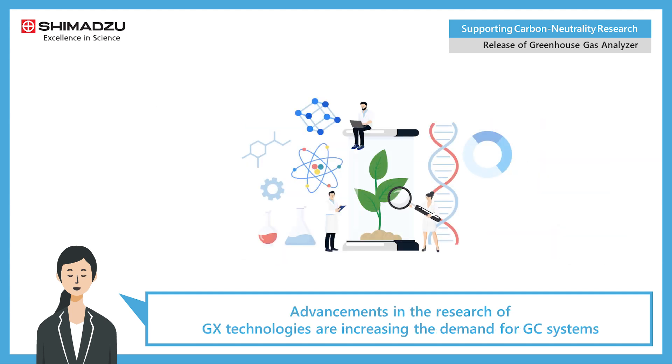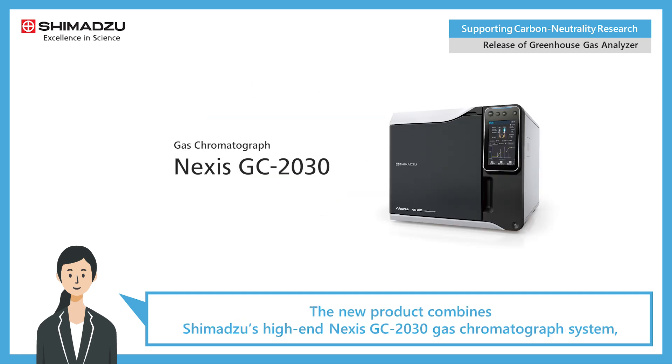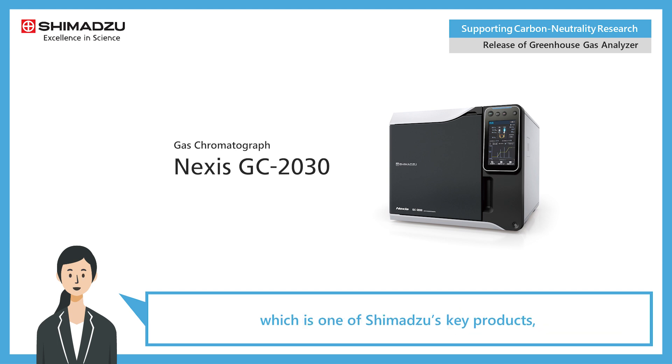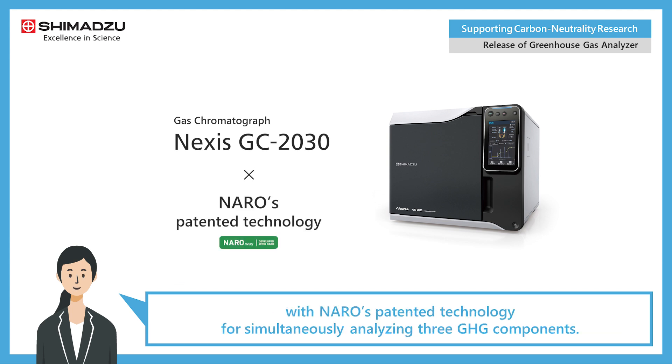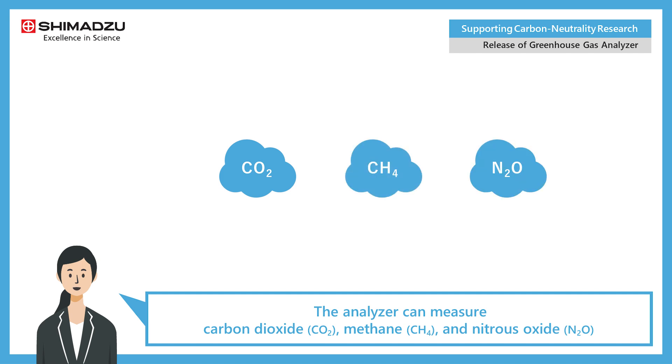Advancements in the research of GX technologies are increasing the demand for GC systems that can measure multiple GHG components simultaneously. The new product combines Shimadzu's high-end Nexus GC-2030 gas chromatograph system with NARO's patented technology for simultaneously analyzing three GHG components.